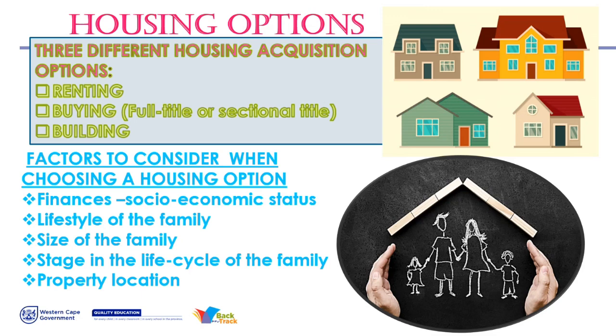The first thing we're going to look at is the housing options. You have three different housing options: renting, buying — which includes full title and sectional title — and building. One day when you move out of your parents' house, you can either rent, buy, or build. Before you decide any of those, you look at the factors to consider when choosing a housing option.